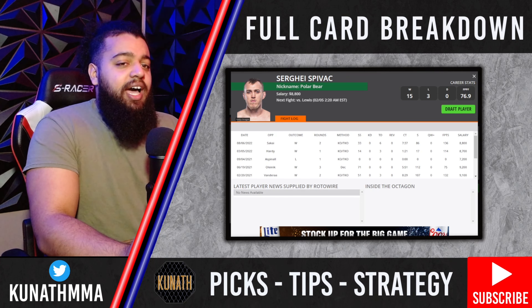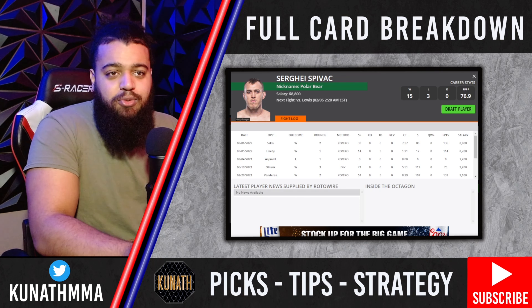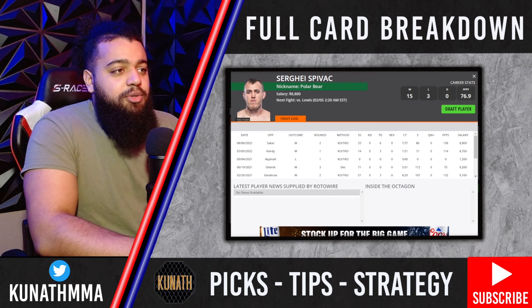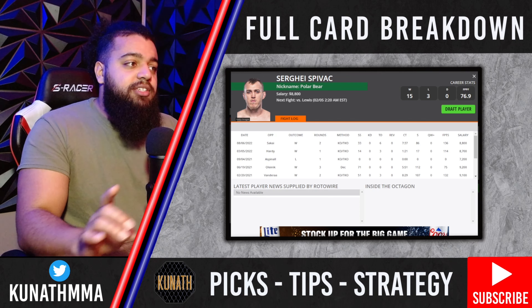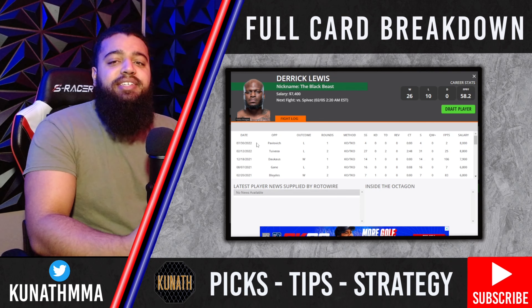That approach should serve him well against Derek Lewis, who is top-heavy. Derek Lewis has some chicken legs compared to his top half — he weighs in right at the heavyweight limit at 265, and I think about 260 of that is above the belt. That flamingo-esque build on the Black Beast is not going to help him this week. If Spivak can get this fight to the clinch, he's going to have a ton of success.